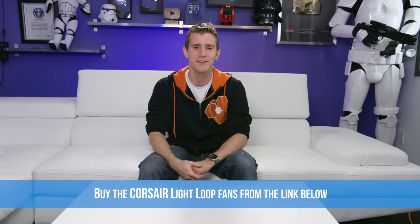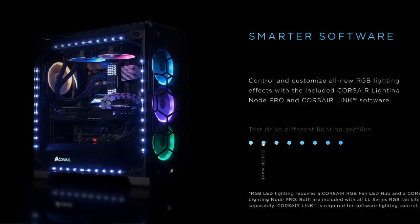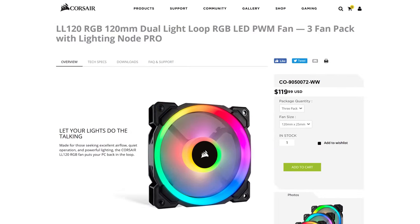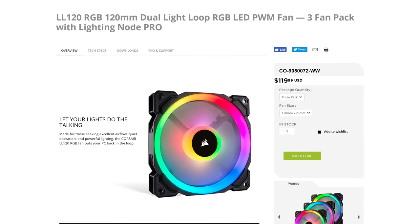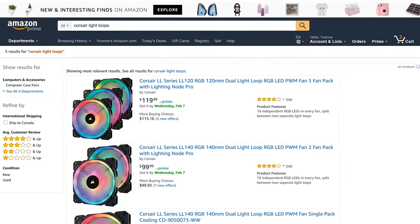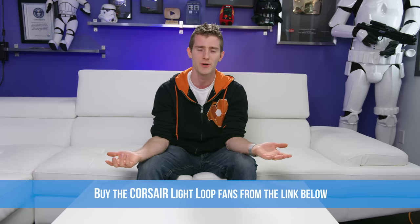Corsair's new Light Loop fans look incredible. They have dual RGB lighting loops with 16 independent RGB LEDs in every fan, split between two separate loops, allowing for nearly endless customization. The included Corsair Lighting Node Pro enables dynamic lighting effects with other Corsair iCUE-supported devices, and they've got complete PWM control — anywhere from 600 RPM all the way up to 1500 RPM — depending on whether you want them quieter or more efficient. Check them out at the link in the video description.